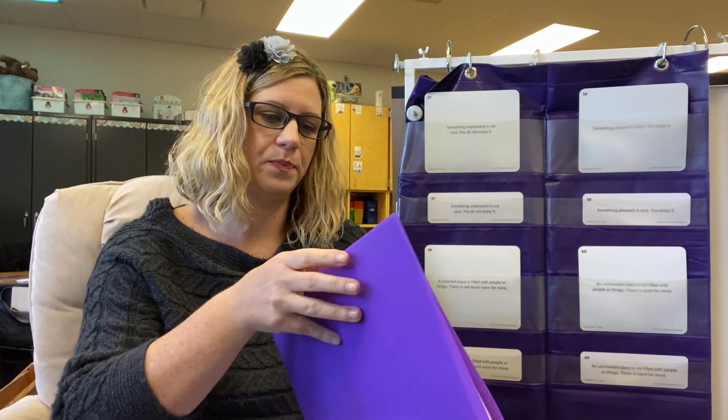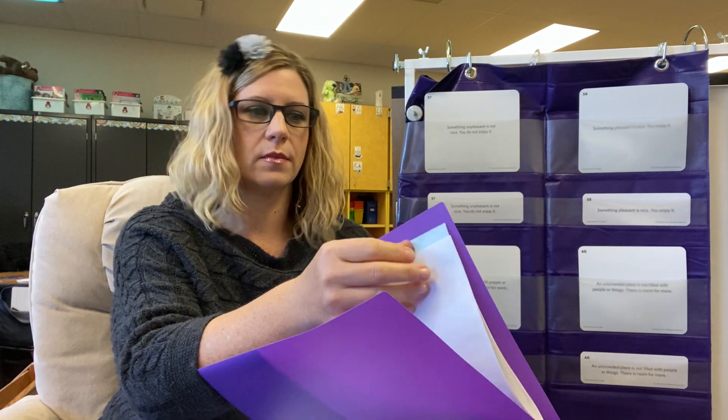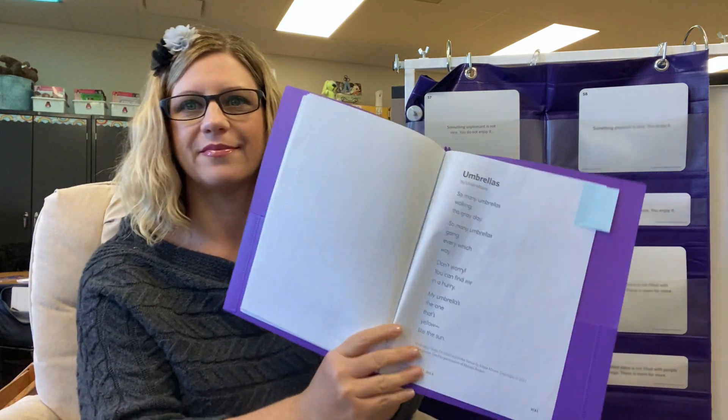Hi guys! It's time to learn our vocabulary words for the week. Our vocabulary words are going to come from our poem, Umbrellas. This is in your poetry reader if you would like to read it during your IDR time.